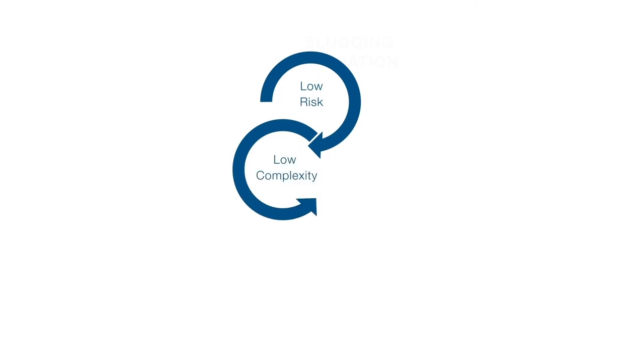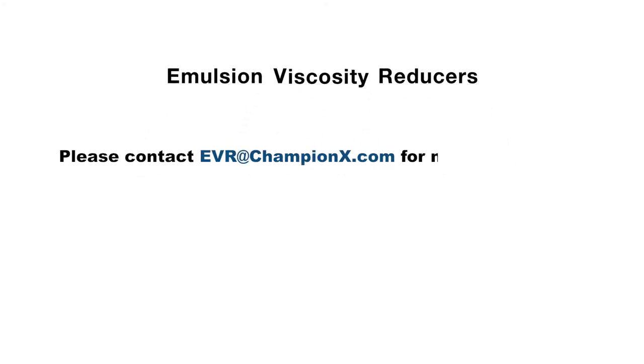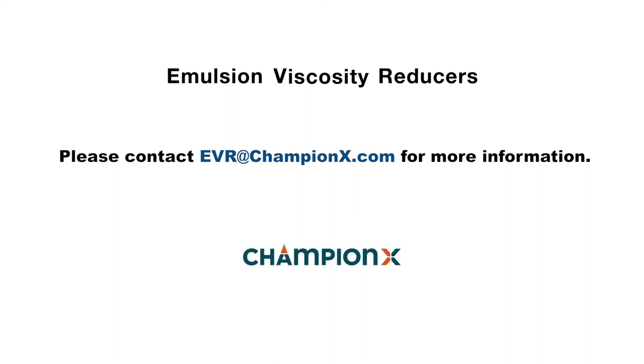The ChampionX EVR program is a field proven answer to viscosity constrained production. After careful selection of candidate wells and products, it is simple and low risk to deploy. It is even simpler to demonstrate the value delivery through increased oil flow. Emulsion viscosity reducers equals enhanced value recognition.